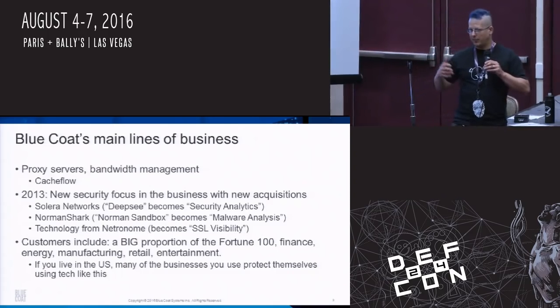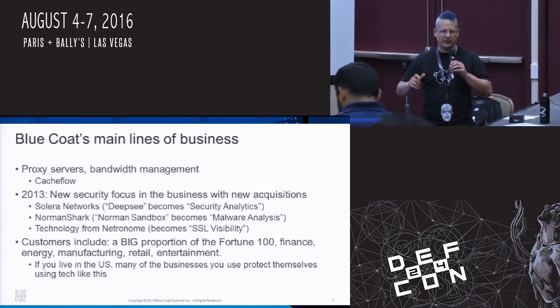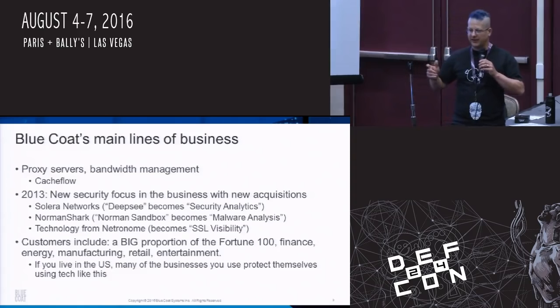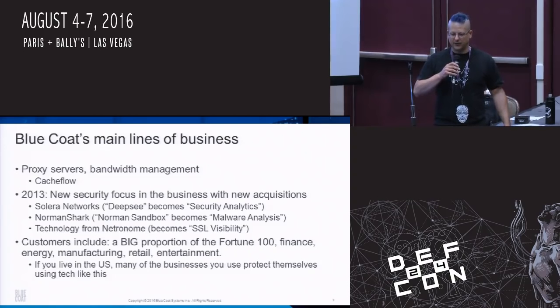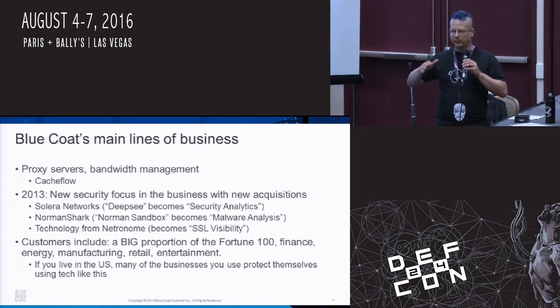Bluecoat started out as a company that sold proxies, then bought a company called Cacheflow which does bandwidth management. They did that for ten years and everybody who knows about Bluecoat basically thinks of them as the company that sells proxies to companies that want to do filtering on the internet. As a side business, the research division does a lot of work on URL categorization — some really smart people who are experts in linguistics and all kinds of math — to classify URLs as good, bad, or into subcategories.